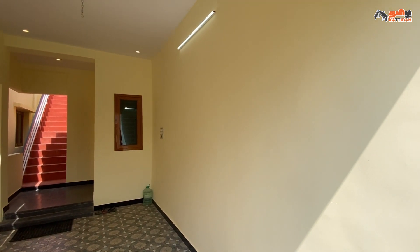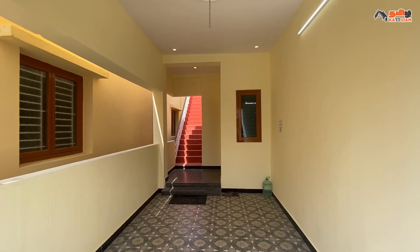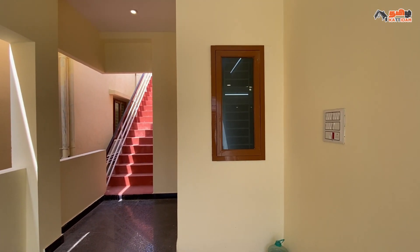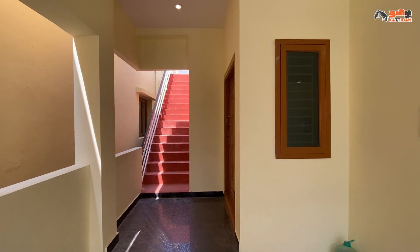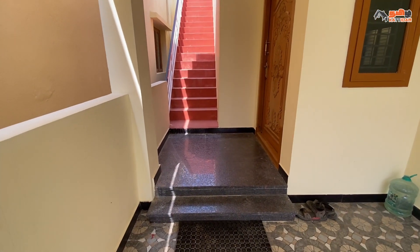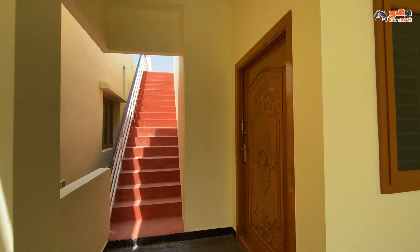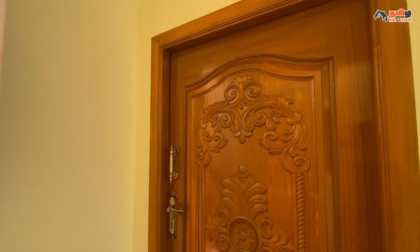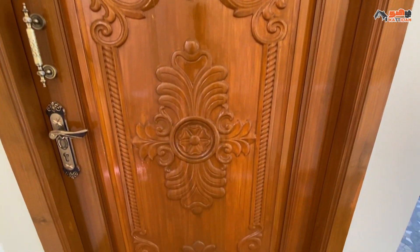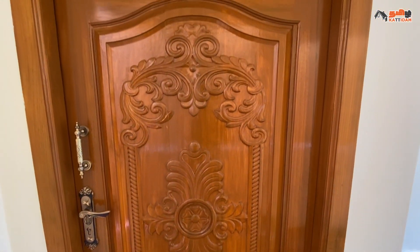In the hall, we have a small window. We have a small window in the main door area. At the main door, we have a small passage to access the main door. The main door is a single door type with a unique design for the locks and handles.